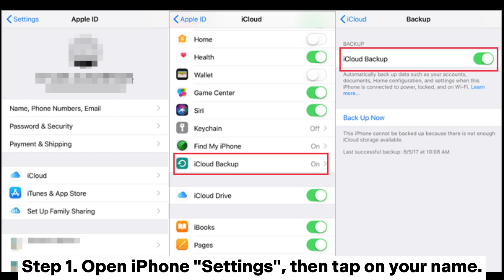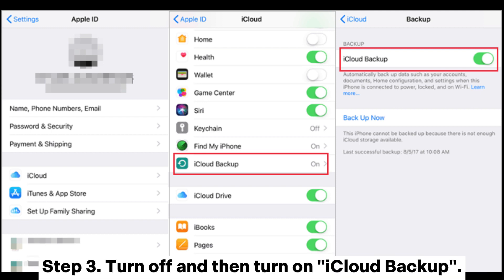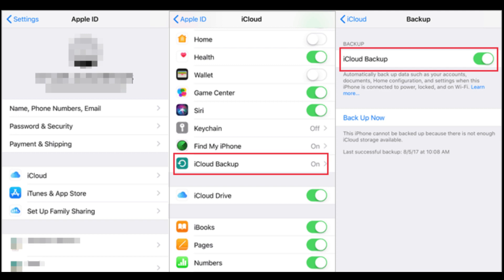Step 1: Open iPhone settings, then tap on your name. Step 2: Click on iCloud and select iCloud Backup. Step 3: Turn off and then turn on iCloud Backup. Step 4: Click on Backup Now.